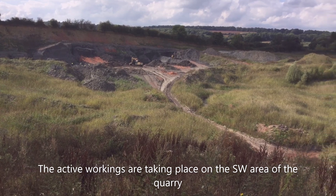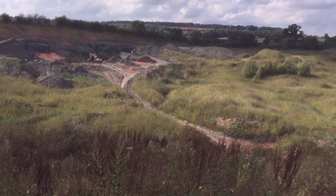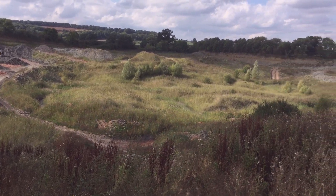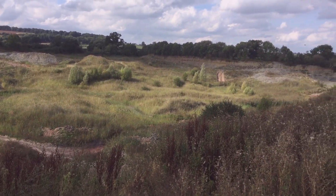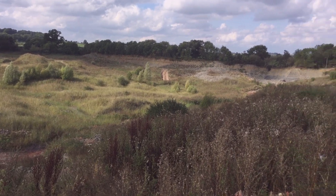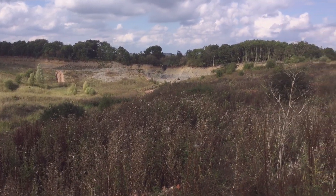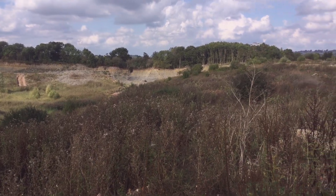Currently, clay extraction is taking place on the southwest side of the quarry. As we pan around to the west, we see a hummocky landscape left behind from earlier workings. The tree-lined northern face of the quarry becomes visible in the distance.